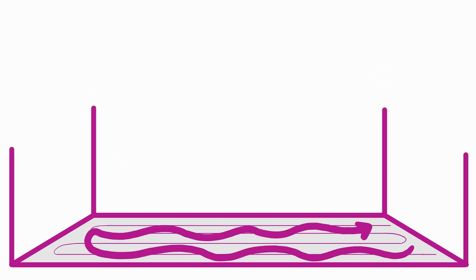Hydronic heating systems consist of flooring with tubes running back and forth every few inches, submerged in a slab of concrete.